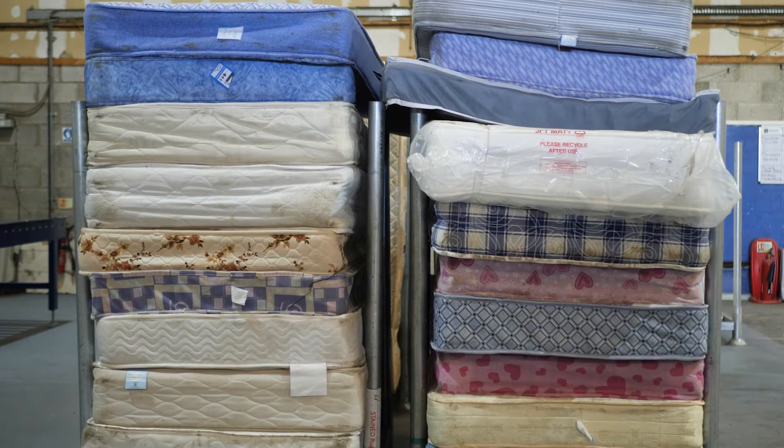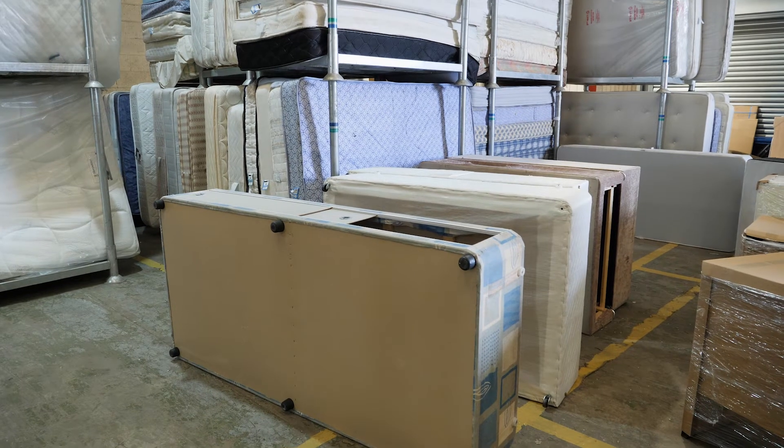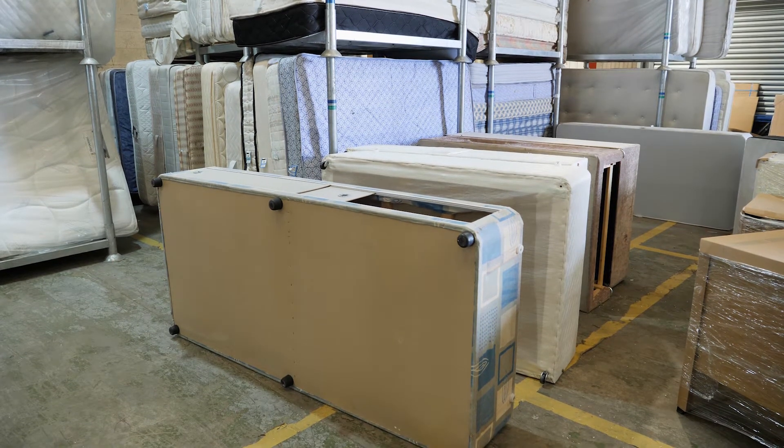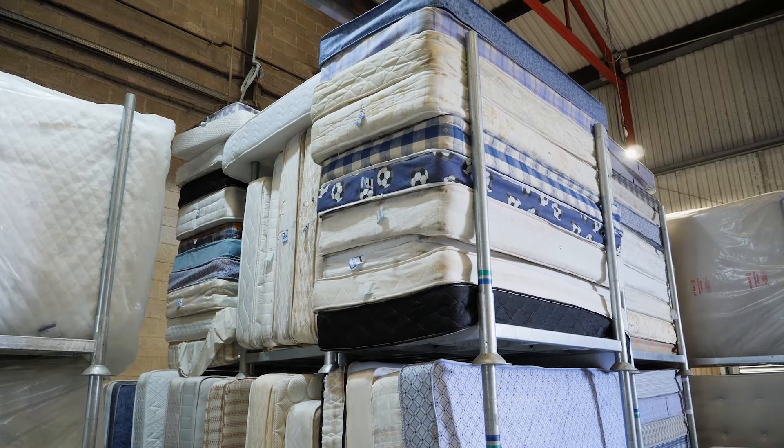The UK threw away more than seven million mattresses in 2017, the vast majority of which went straight to landfill, massively impacting upon the environment. Almost 20 million people are without sufficient income to afford essential goods like beds, which means there are over 400,000 children without a bed in the UK.